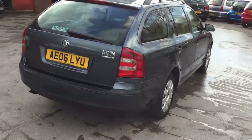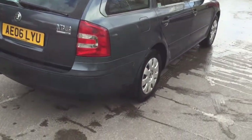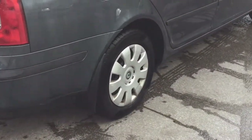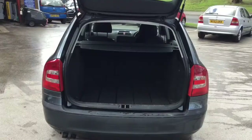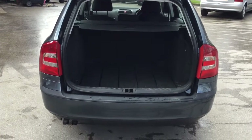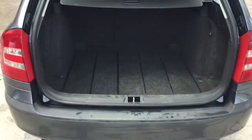Now if car space and room are at the top of your list, so should this car be. It's big enough to carry five fully grown adults plus their luggage, and when it comes to boot space you'll be hard pushed to find one bigger. At 580 litres it easily beats its rivals such as the VW Golf Estate, the Kia Ceed, or even a Ford Mondeo.